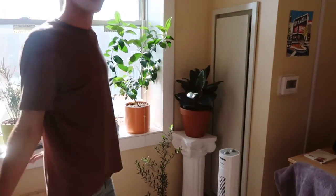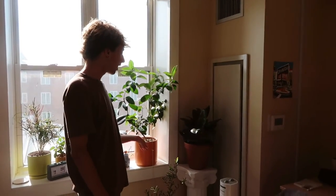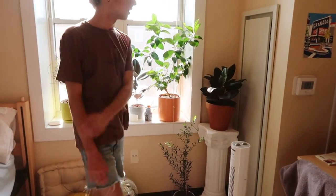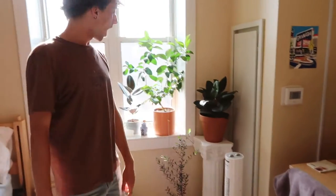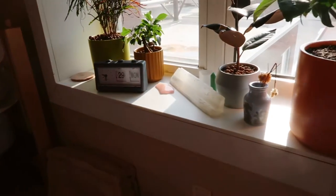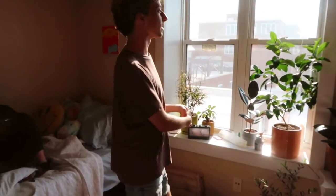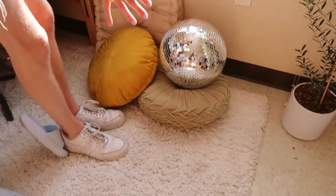Moving on, this way is my sunroom. In my sunroom I obviously like to keep some plants — I got this plant, this plant, this plant, this plant, this plant, and this plant. I got this little podium thing from Hobby Lobby and my mom bought me this fan. I have some crystals. And then as you're walking around my sunroom you might notice something really special about this room: the five-star view that we get from my luxury penthouse.